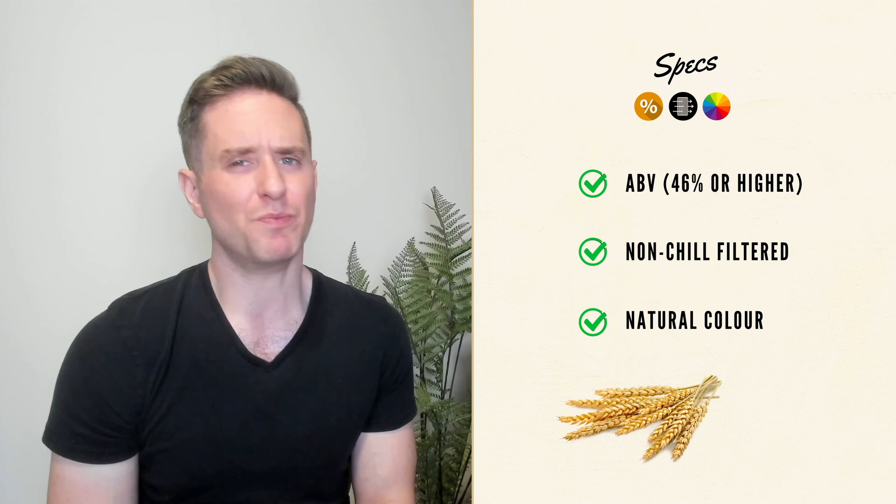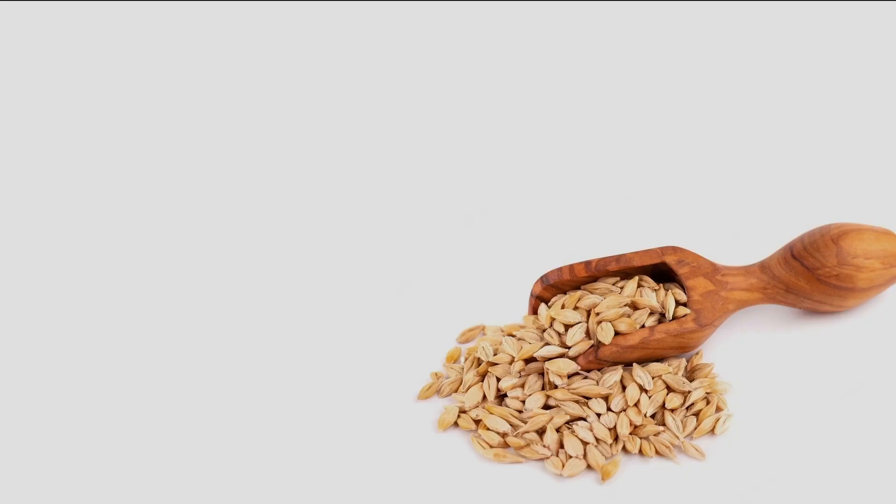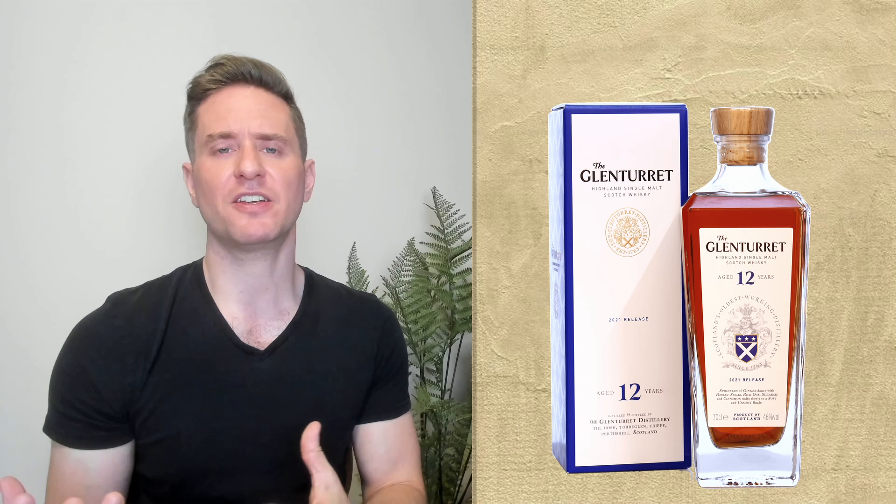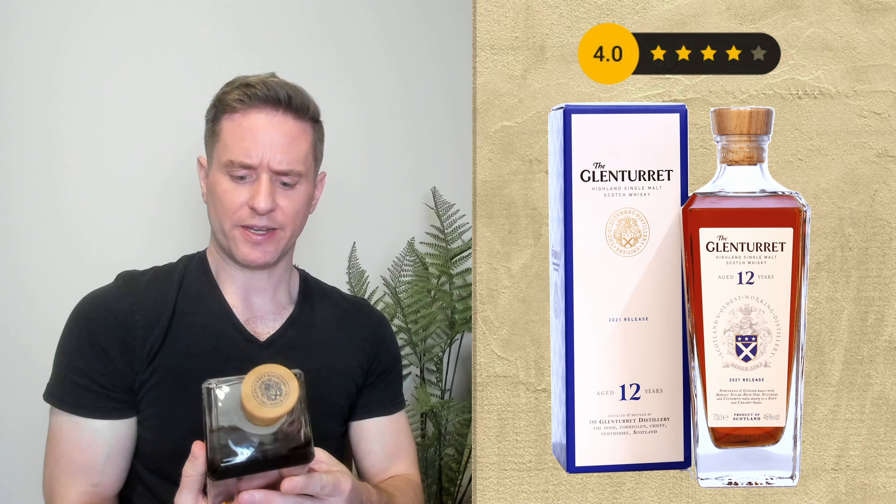Good specs here: 46%, non-chill filtered, natural color. I think the older releases, or at least most of them, were none of those things. So good. We're clearly going all in on the art deco look. Obviously a lot of time and money was spent on the revamp, and I think it looks good. It's a huge step up from whatever that was. It's distinctive. It's not my favorite design in the world but it looks cool, and I'm going to give it four out of five for presentation.